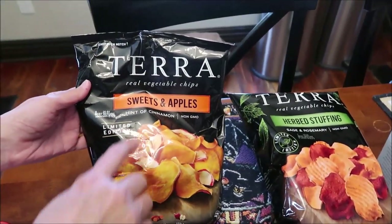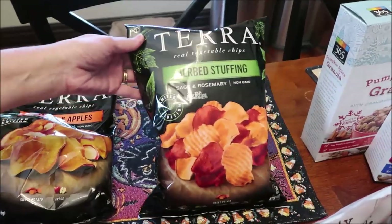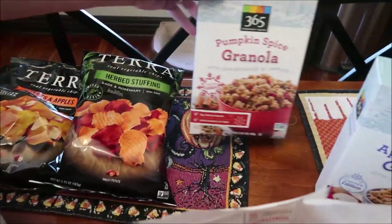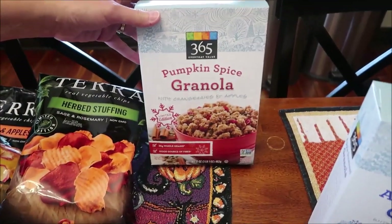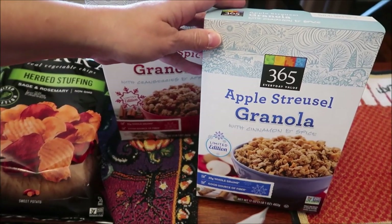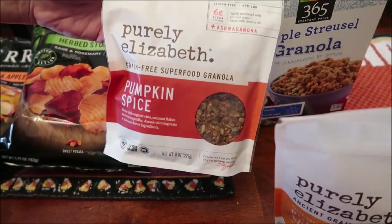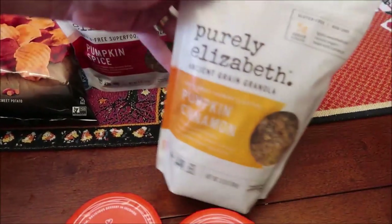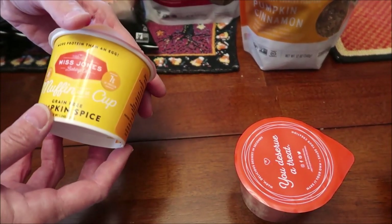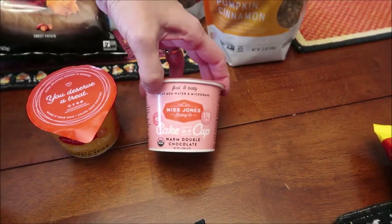I bought the Terra vegetable chips — the Sweets and Apples which has a hint of cinnamon, and the herb stuffing with sage and rosemary, both limited edition. I bought pumpkin spice granola with cranberries and apples, and apple strudel streusel granola with cinnamon and spice. I also bought some Purely Elizabeth pumpkin spice granola and pumpkin cinnamon granola. This is the Miss Jones Baking Company muffin in a cup — pumpkin spice.